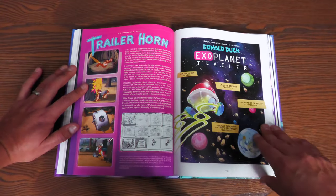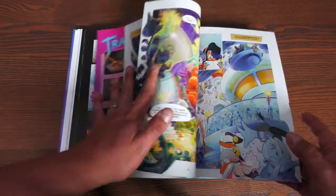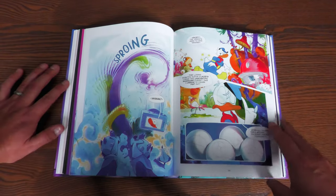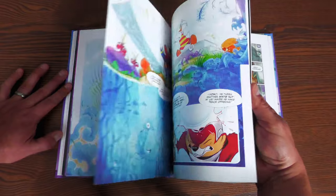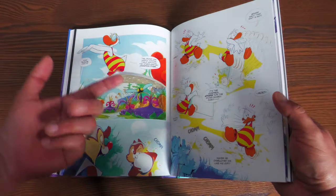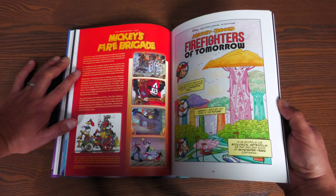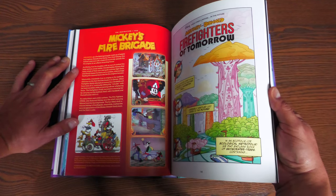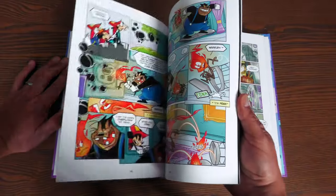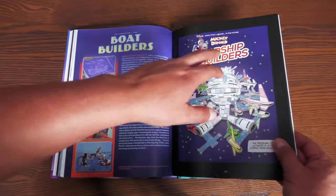Chip and Dale make an appearance, and this one is based on Trailer Horn but it's called Exoplanet Trailer, where Donald just wants to escape and be alone with nature — but instead he goes to a different planet. They even have the hijinks of the diving board where Chip and Dale remove it as he's about to jump in, but they modernize it. This is The Fire Brigade, where Mickey, Donald, and Goofy are putting out the fire but making it even worse, and you have Clarabelle that shows up — even in the future comic, Clarabelle does show up.